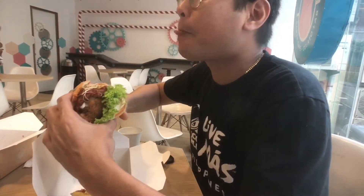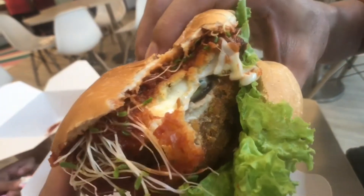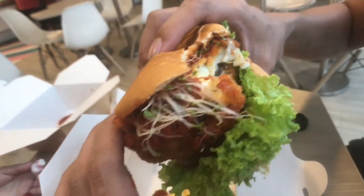Oh my god. That's just perfect. Perfectly cooked. The mozzarella melted — it's like butter. Wow. This is one of the best portobello mushroom burgers I've ever had in my life. Delicious.